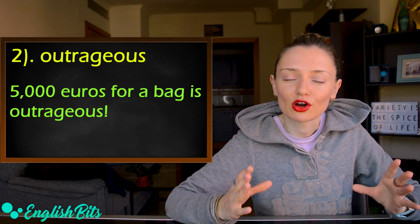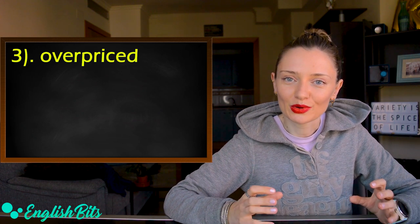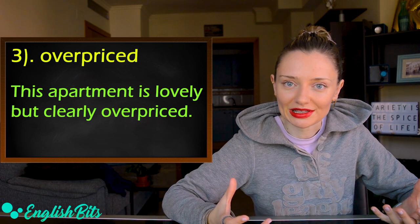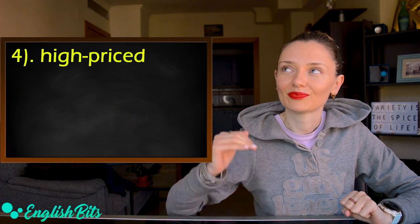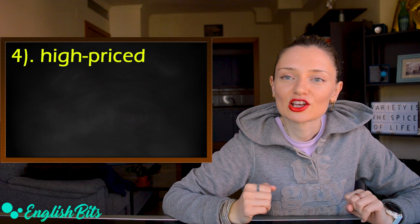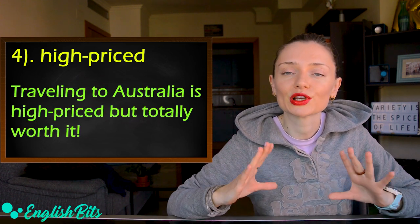The third option is 'overpriced.' For example, this apartment is lovely, but clearly overpriced. Number four is 'high-priced.' For example, travelling to Australia is high-priced, but totally worth it.